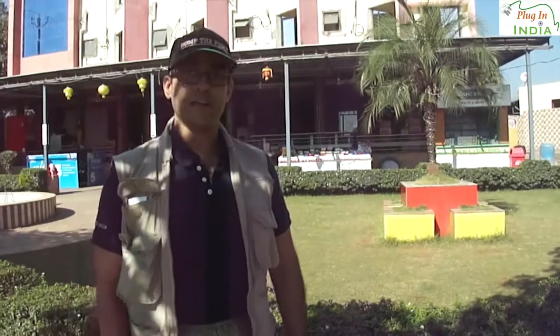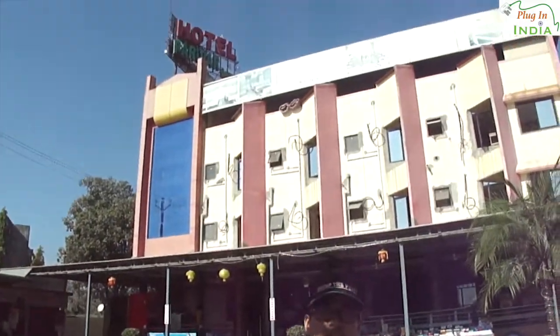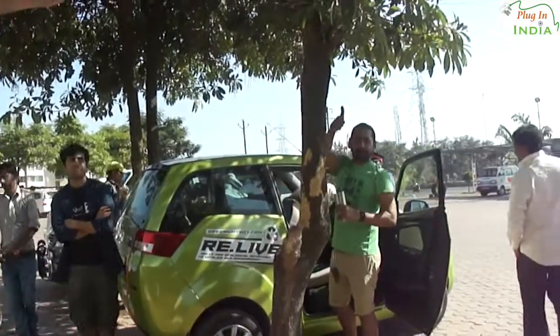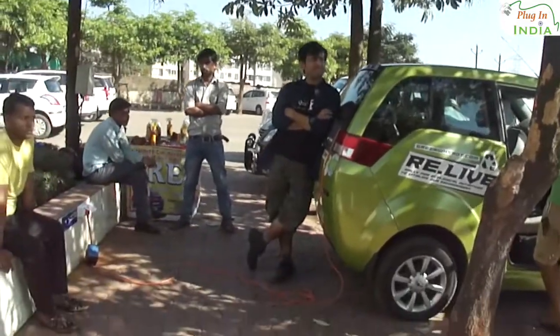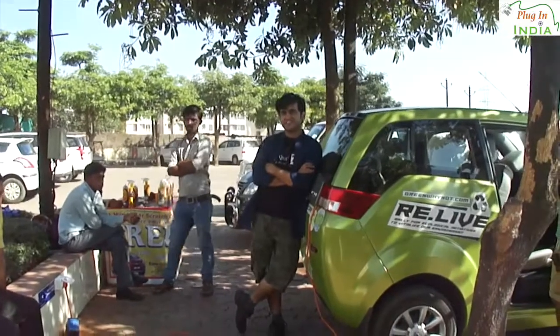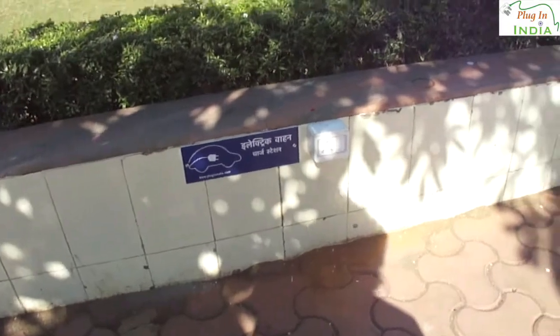This is Rafi from Plugin India and we are here at Hotel Pariwar Garden on our way from Mumbai to Nasik. We have driven down with one electric car — Amit with his Zero — and he is looking very content because he is charging, sucking amps. We have got a permanent charge point here and there is another one here, so when Abhishek comes with his Mahindra e2o, he can also charge.